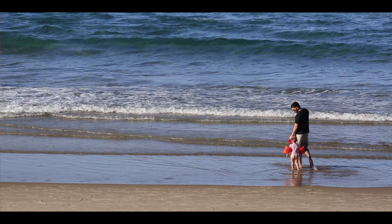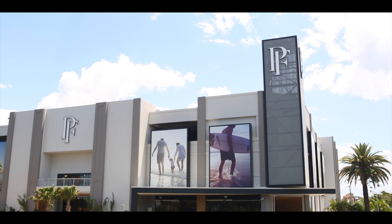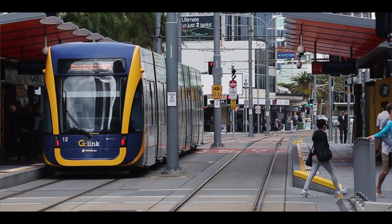Imagine waking up early in the morning and taking a stroll to the beach less than 120 metres away. Enjoying world class surf, taking a stroll along Hedges Avenue to some of the Gold Coast's most popular cafes and eateries. Minutes away you are within walking distance to Pacific Fair, Broadbeach CBD and the Gold Coast light rail system.